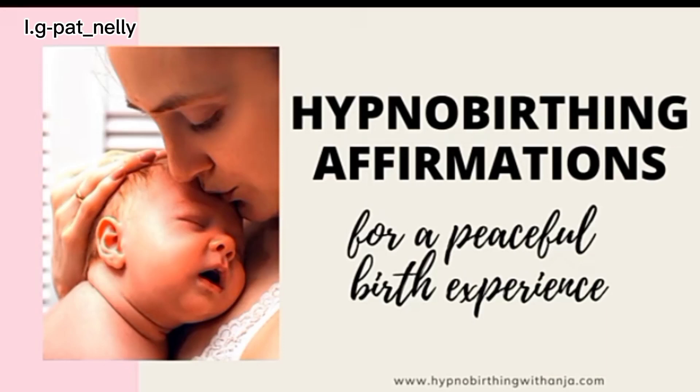Each contraction brings my baby one step closer to me. I trust my baby and our birth journey. Hello beautiful people and welcome back to my channel. This is me 11 days postpartum. I give God all the glory — everything went well.